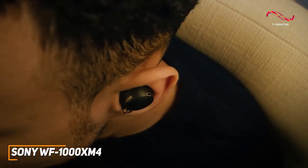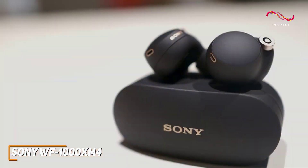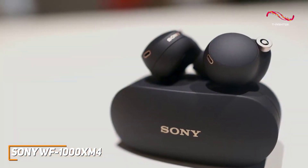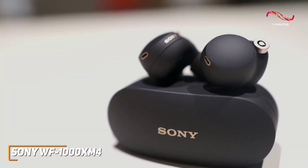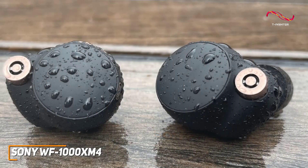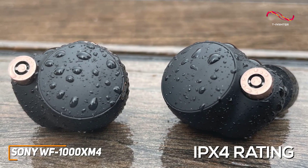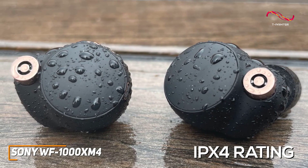Sony's WF-1000XM4 are a popular and high-quality pair of earbuds that come with a comfortable in-ear fit, class-leading active noise cancellation, and a powerful, balanced sound that can consistently uncover subtle details in the mix. They have a well-made and sturdy plastic exterior that comes with an IPX4 water resistance rating to protect against splashes, sweat, or debris.